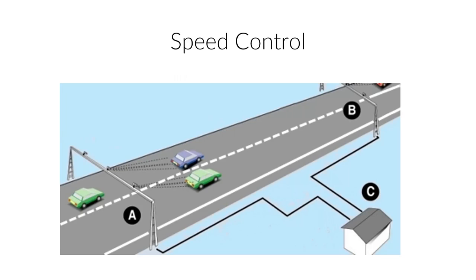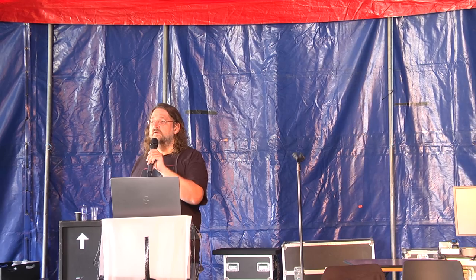You have something like that in the UK too, right? What is it called? Average speed? Average speed - okay, thank you.